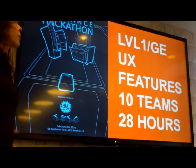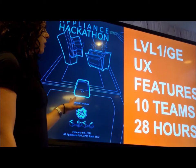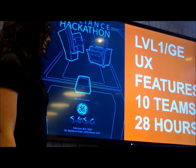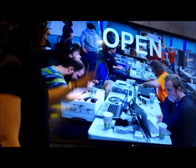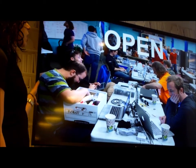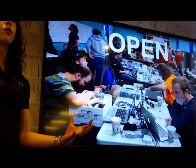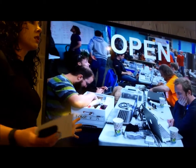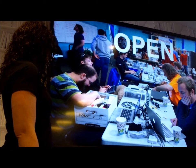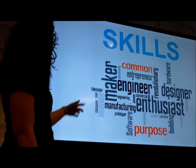That's where we started with a partnership — our first ever hackathon with our local hacker group, Level 1. GE partnered with Level 1 and we had some cool graphics to go along with it. We had 10 teams and 28 hours. This is how we define open: everybody is together, there are no walls. We had GE people interspersed with Level 1 people and local students. It's all about bringing everyone together — not just the engineers, not just the designers. If you have an idea, it's a valid idea and we want you to participate.